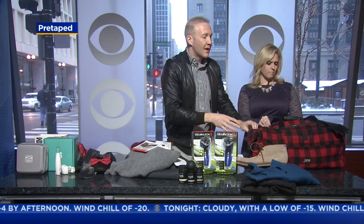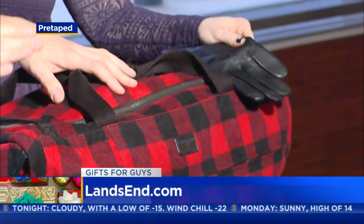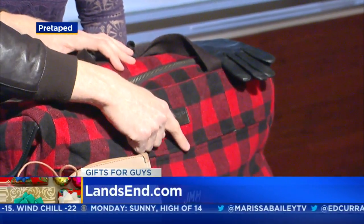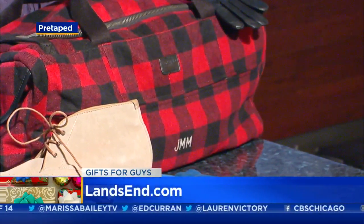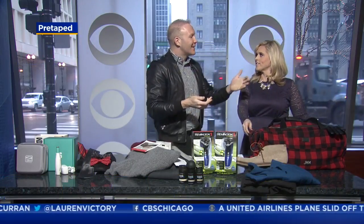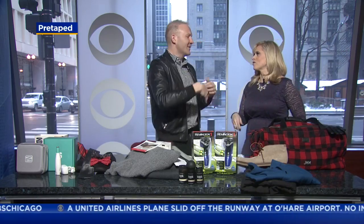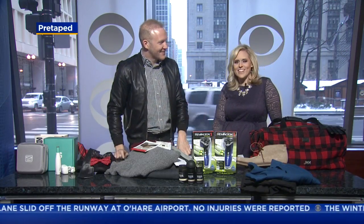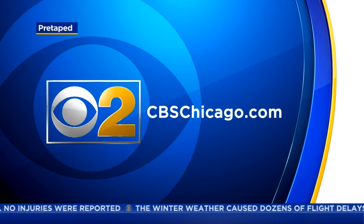Last up, some great stuff from Land's End. The biggest thing right now is that they'll monogram anything for just six dollars — they actually monogrammed this with my name. They'll also gift wrap everything for seven dollars. Gloves, bags — they really have it all, and monogrammed items are things you'd never buy for yourself but are great to receive. Visit landsend.com to take care of all of that. Thanks so much Josh, always great to see you. To see all these ideas visit tbschicago.com later this morning.